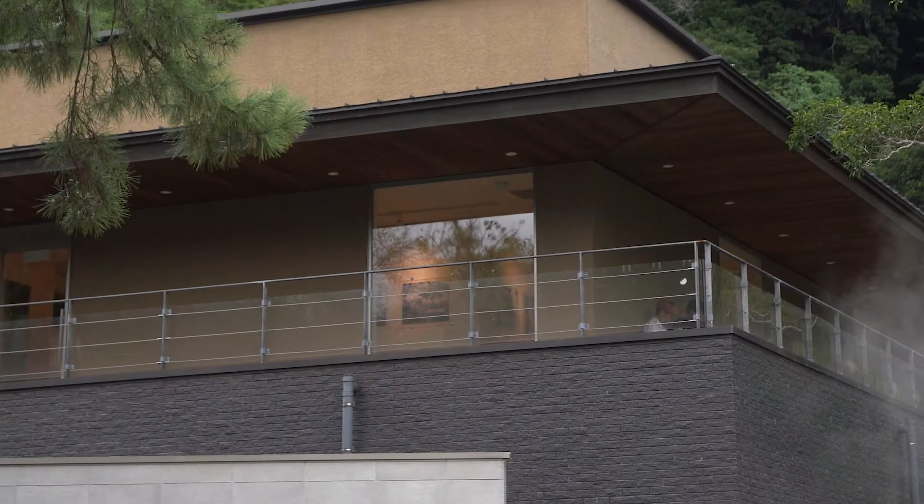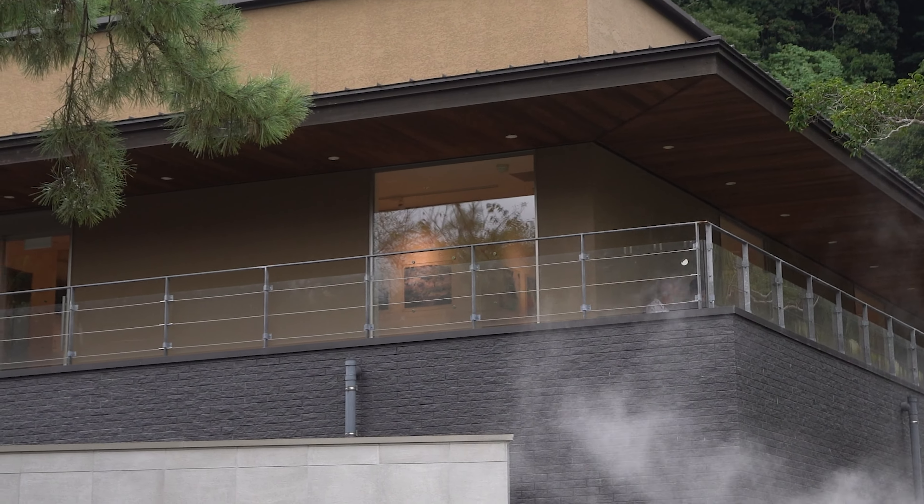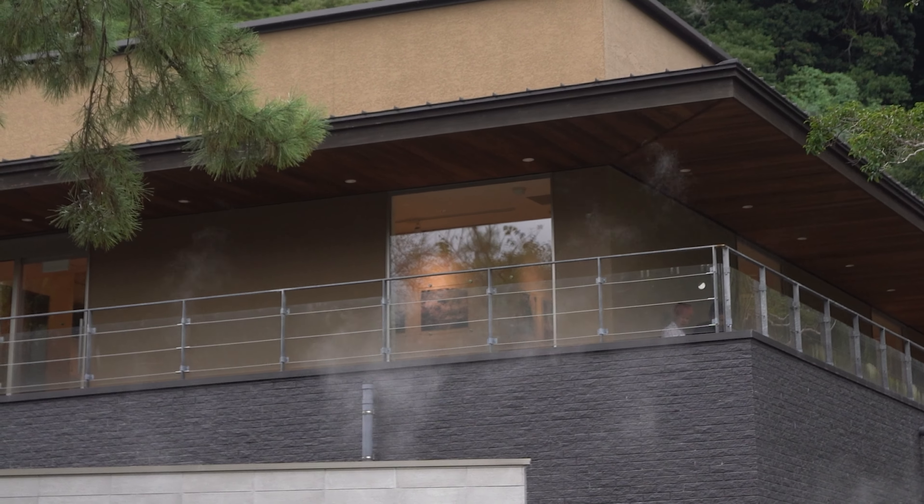The gallery is on the second floor. You can see a picture from the window, I hope. But I'm too lazy to go inside.